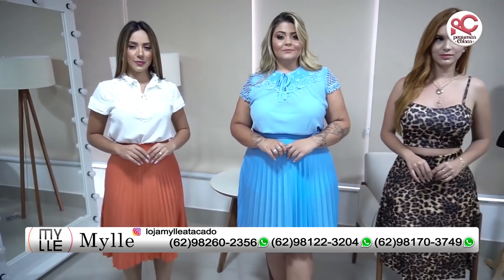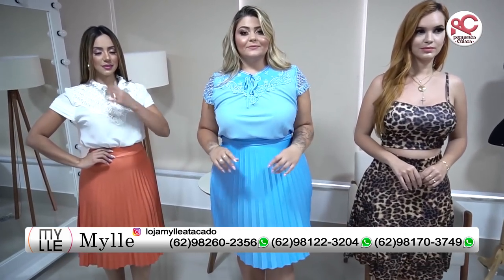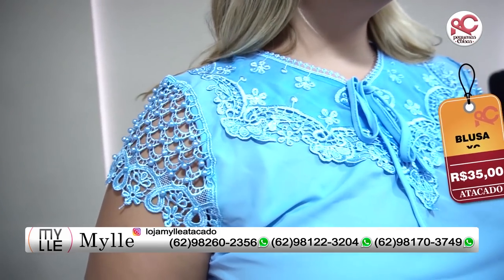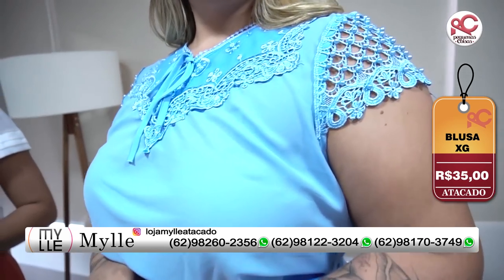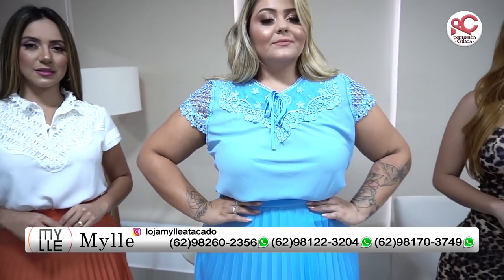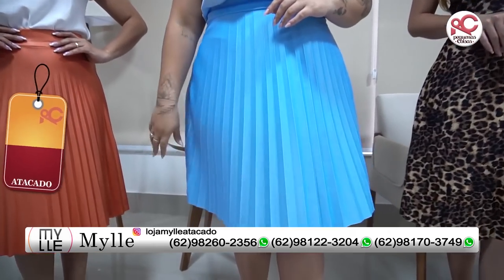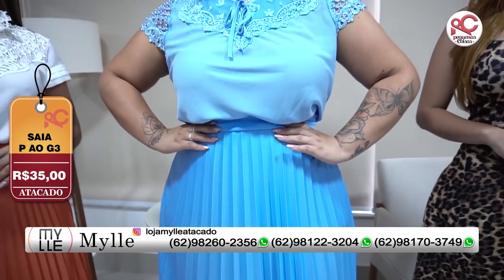A modelo Dri está vestindo um look maravilhoso aqui da loja. Olha essa blusinha bordada, que coisa mais linda. Essa peça custa apenas R$35,00, e é o extra G. Veste impecavelmente bem, pérolas cravejadas, olha a riqueza de detalhes da blusa. E nós fizemos aqui uma composição com essa saia maravilhosa plissada, que vai até o G3, por apenas R$35,00 também.